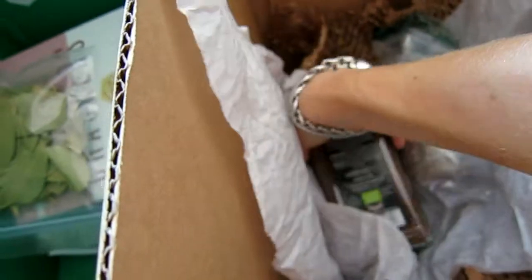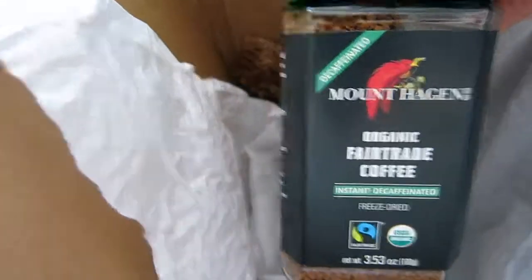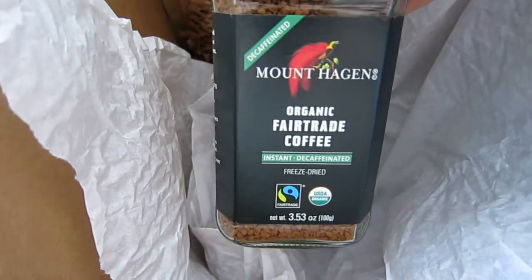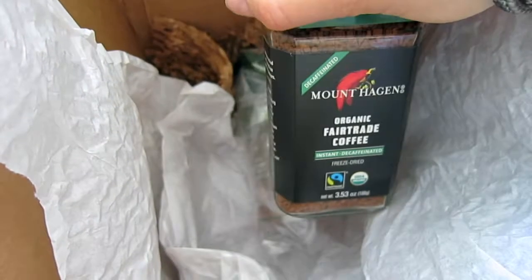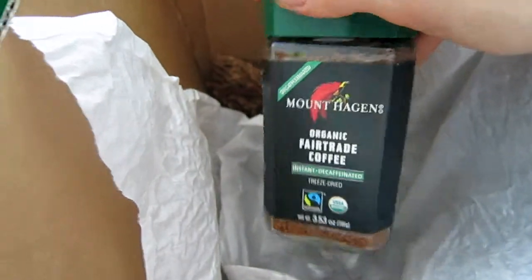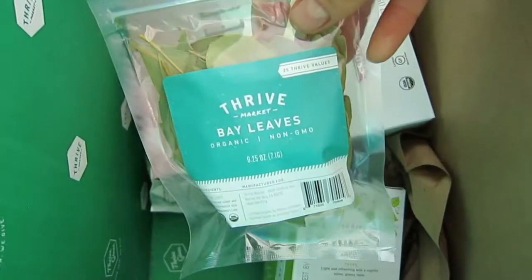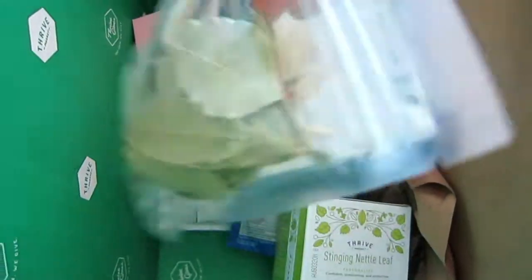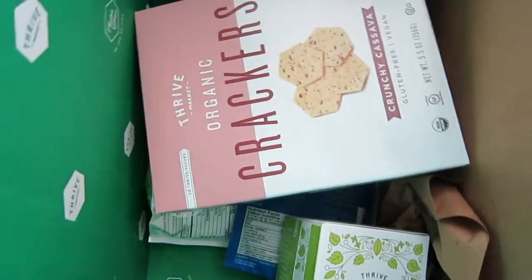There's also an apricot jam — that's for my baby, not really something I eat. Then there's the organic decaf coffee, which I'm a huge fan of — I'm trying to drink more decaf lately. There's also instant coffee — this is the best brand on the market and Thrive Market has the best price for it. Finally, I have the Thrive brand bay leaves, which I use a lot, especially for pickles.